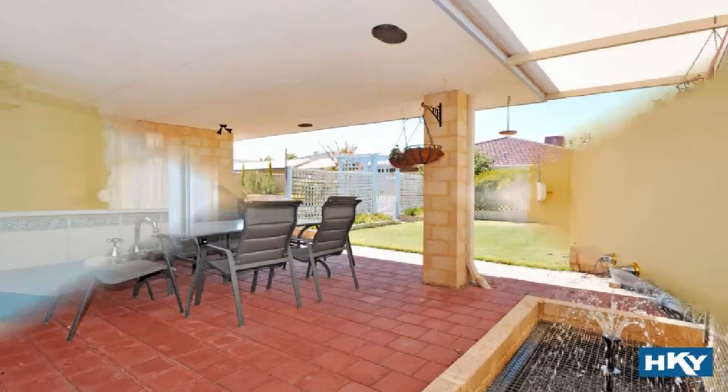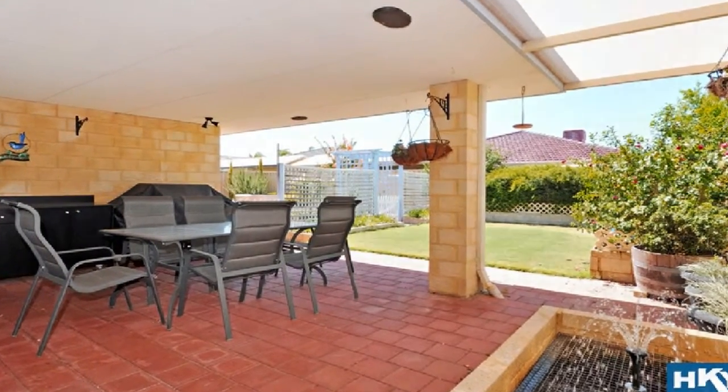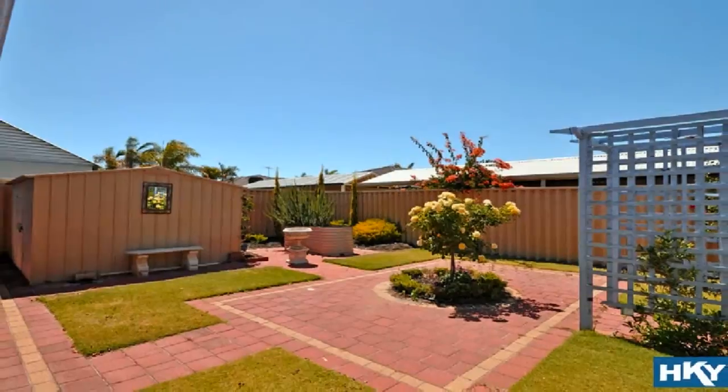Step out to the magnificent under main roof alfresco amidst established gardens and low maintenance grounds.